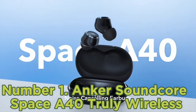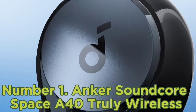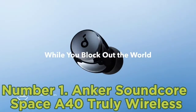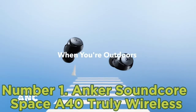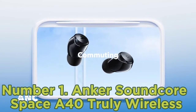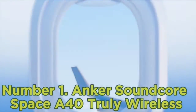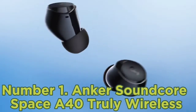Number 1: Anker Soundcore Space A40, truly wireless. You have plenty of options if you're looking for great casual-use earbuds for under $200. Earbuds are usually cheaper than over-ears, so the $200 price point offers many choices. The best earbuds under $200 we tested are the Anker Soundcore Space A40, truly wireless, usually available for well under $200. They offer a comfortable fit and a warm default sound profile that, while not as thumpy and rumbly as more powerful over-ear headphones, is still well-suited for bass-heavy genres like EDM and hip-hop.